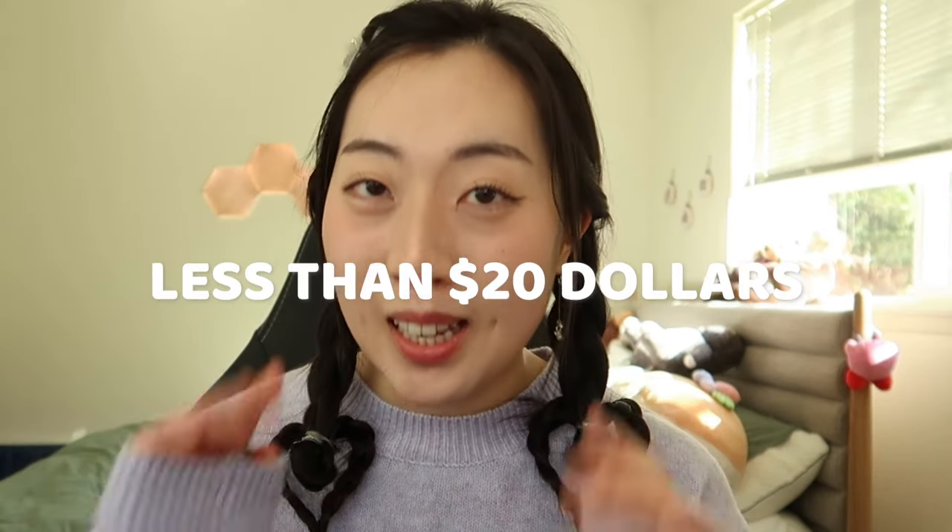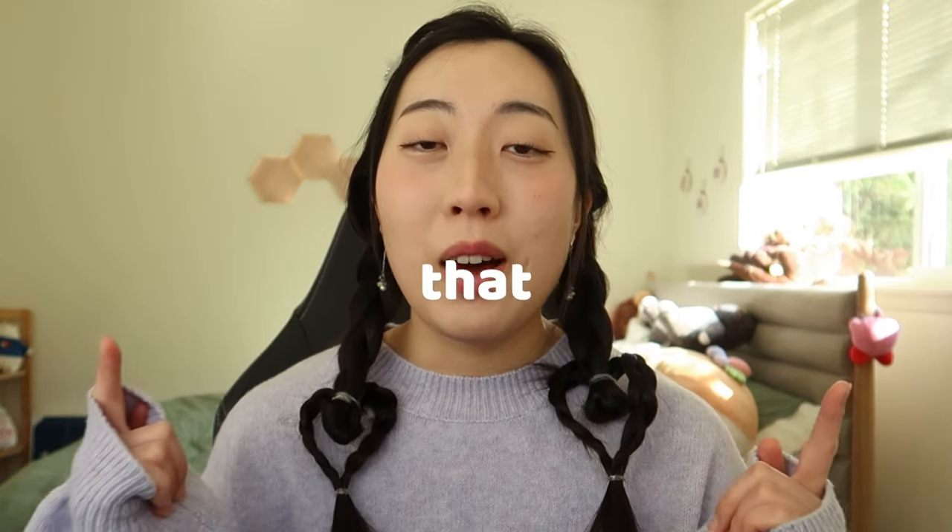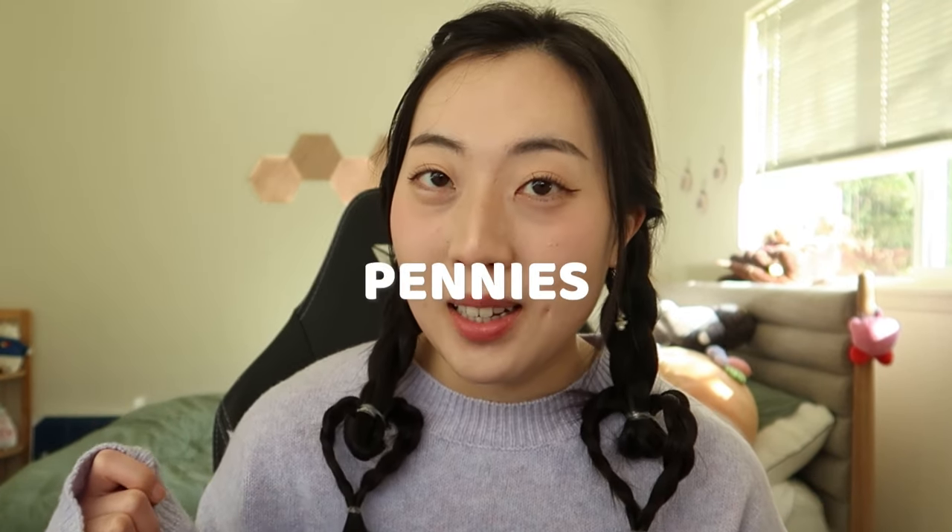As your 언니, aka older sister, let me share with you some of my absolute favorite Korean skincare products that I personally use on a daily basis, and every single product I'm going to share with you today is going to be less than $20. I'll also be sharing a secret ingredient that I use for my skincare routine that will literally cost you pennies because you can just make it yourself at home.